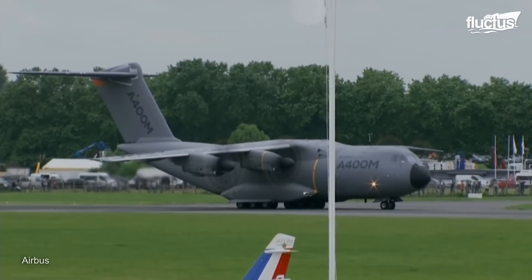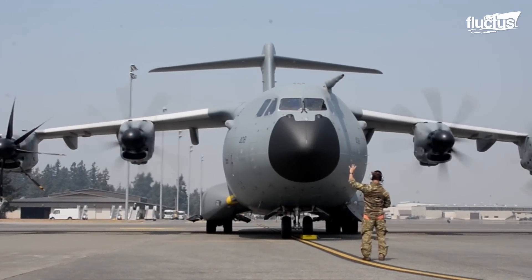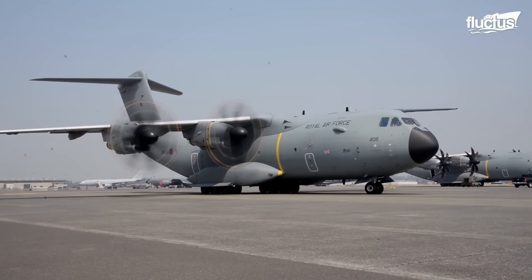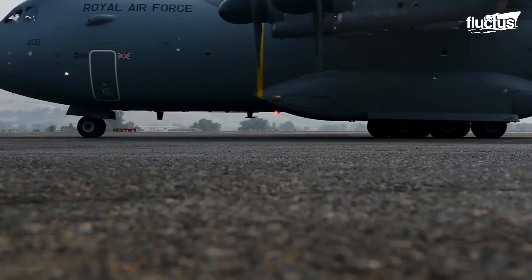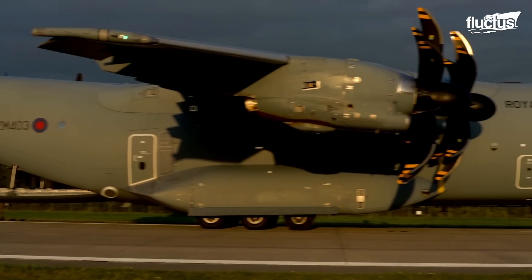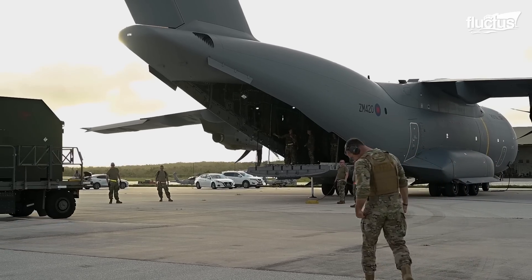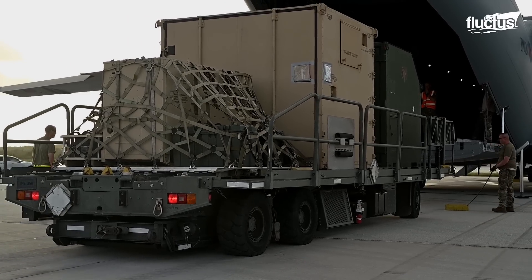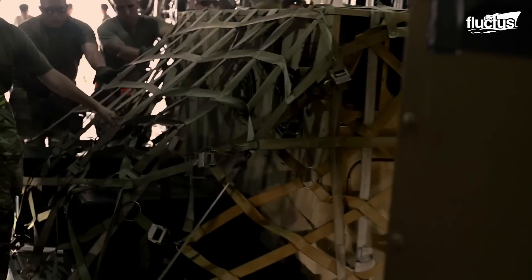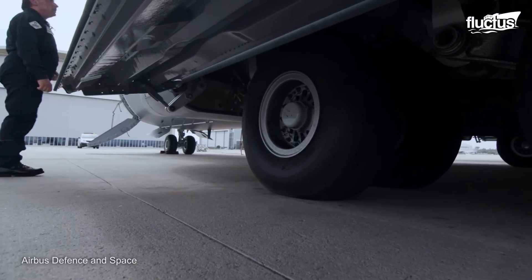When the A400M begins an operation, whether in real missions or during exercises such as Mobility Guardian, the same preparation procedures are carried out before takeoff. The overview of the mission, including the objectives and instruments used, is specified during the mission briefings, and the crew is prepared for possible conditions ahead. If cargo must be transported, it is distributed inside the plane depending on the type and weight of the load to ensure proper weight distribution. After the pre-flight inspections on the landing gear, control surfaces, and engines, the plane is taxied onto the runway.